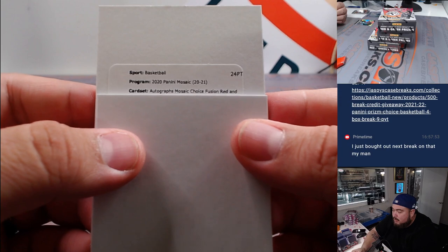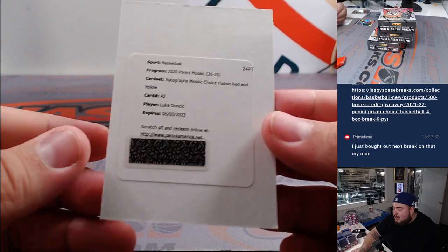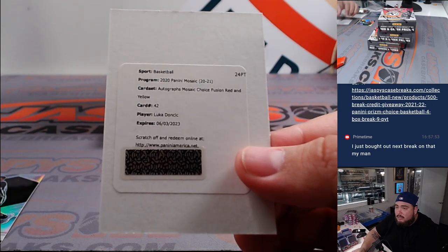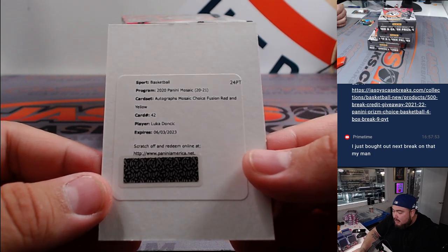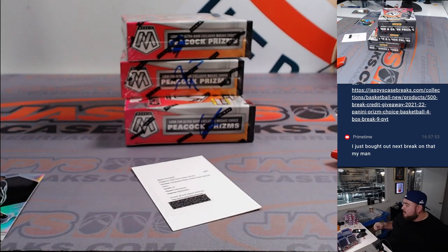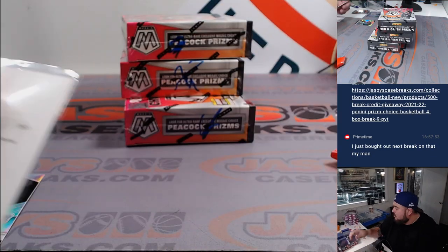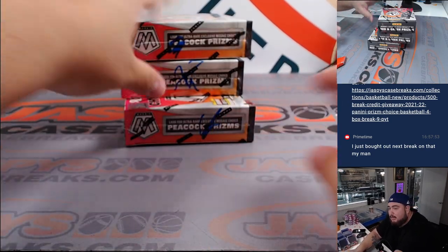We've got a Rookie Mosaic Choice Fusion red and yellow — and whoa, Luka Doncic! That is awesome. It is expired, but with Panini you still get some points if they don't have it; they may even give you the card as a replacement. It expired about half a year ago, but Aaron, try to get that redeemed — you have the Mavericks. Solid first box. If they can't redeem it they'll give you a really good amount of points.